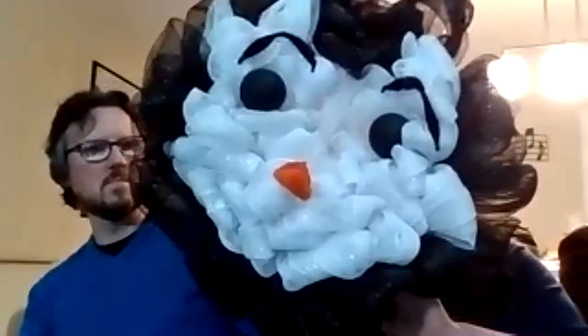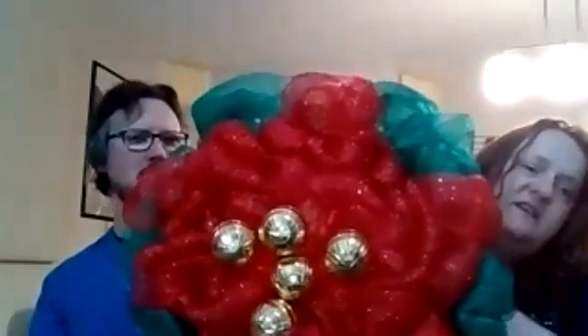This one is a wreath in the fashion of a face of a penguin — you can hang it on your door. And this one is fashioned after a poinsettia, again one that you can hang on your door.